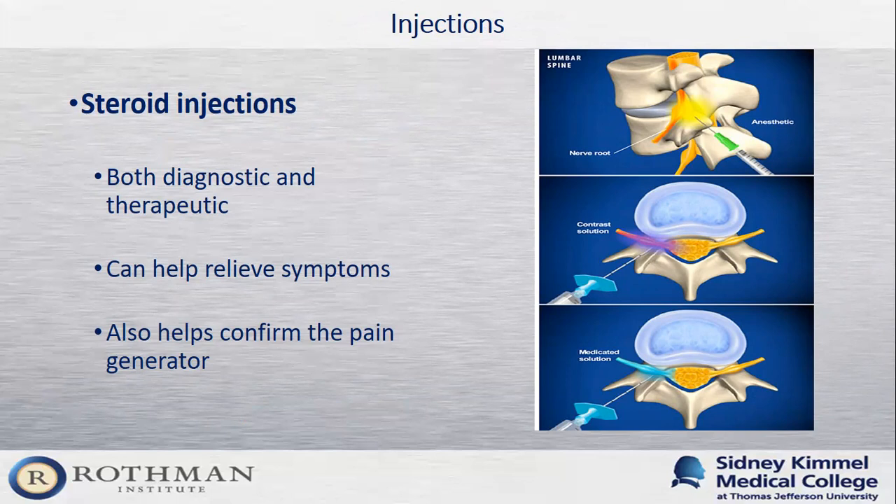For patients whose symptoms are progressive or not improving with physical therapy and anti-inflammatories, the next line of treatment typically involves an injection with one of my non-operative physician partners. The injection is both diagnostic and therapeutic: it targets the nerve on imaging that correlates with the patient's history and delivers steroid and numbing medication to that area. If we can alleviate the symptoms, it helps confirm that's the area causing the issue — while also providing significant relief.